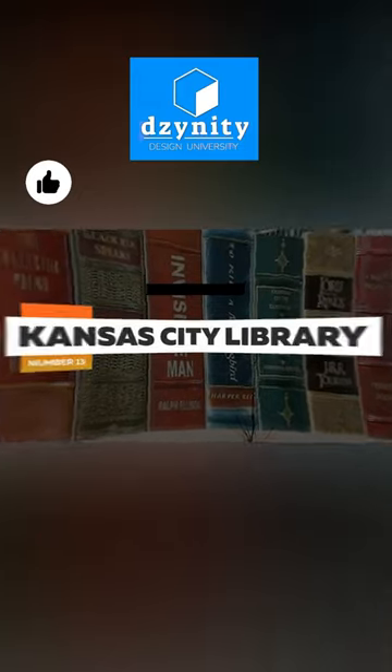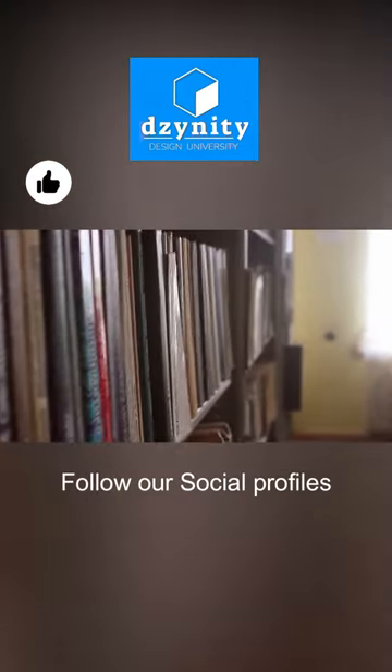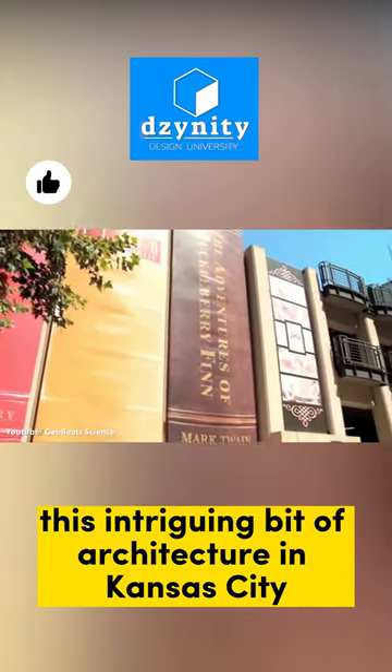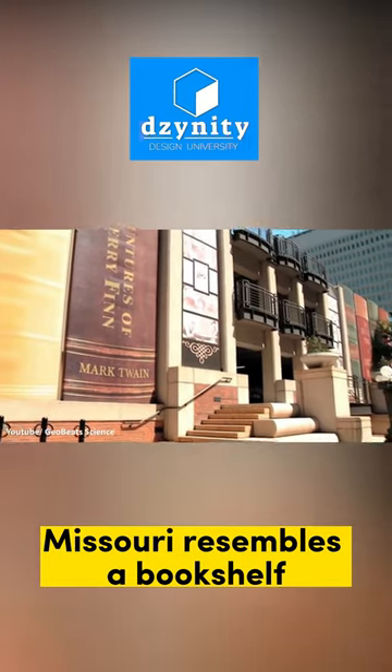Kansas City Library. Like architecture, books are also good to guide and direct action. This intriguing bit of architecture in Kansas City, Missouri, resembles a bookshelf.